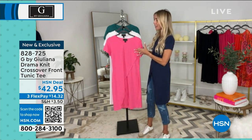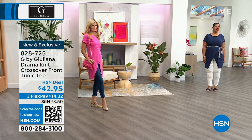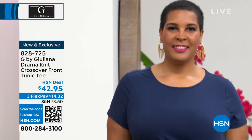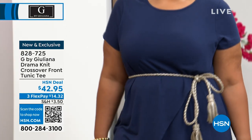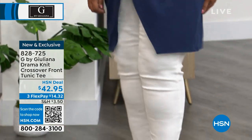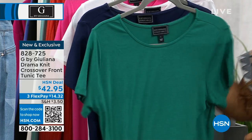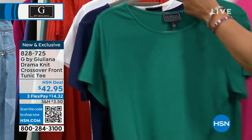We love this new fabrication. We've done the crossover top in sweaters and eco-lux, but now it's cotton-rich: 57% cotton, 38% modal, and 5% spandex. You get stretch, plus the soft hand that modal gives you, and it's breathable and easy to care for. The color choices are wonderful — look at that green and pink.